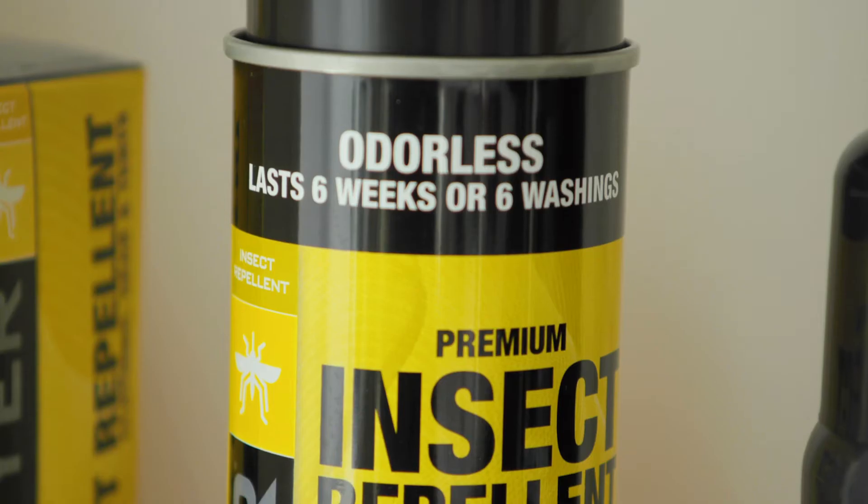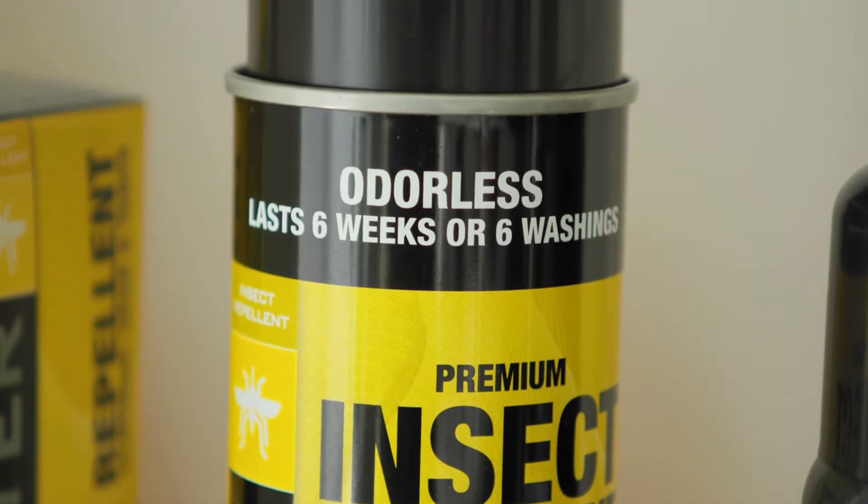Sawyer permethrin won't damage your clothing or gear, it's completely odorless after drying, and it's effective for six weeks or six washings, whichever comes first.